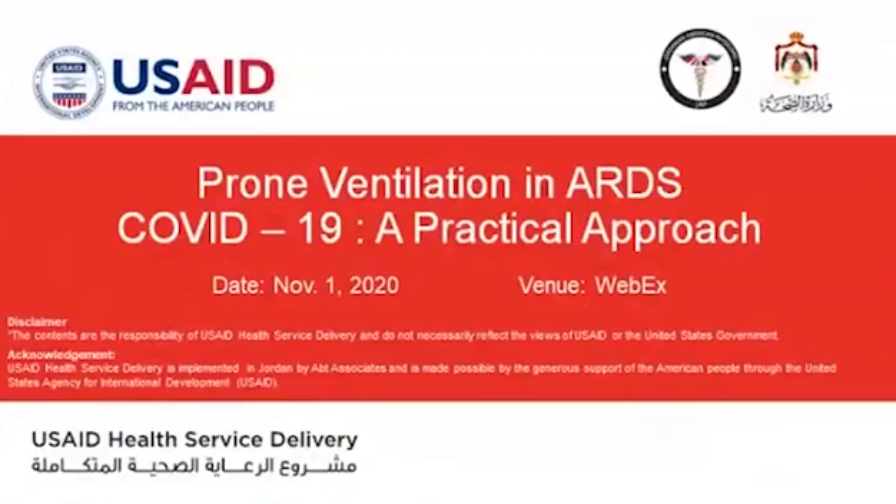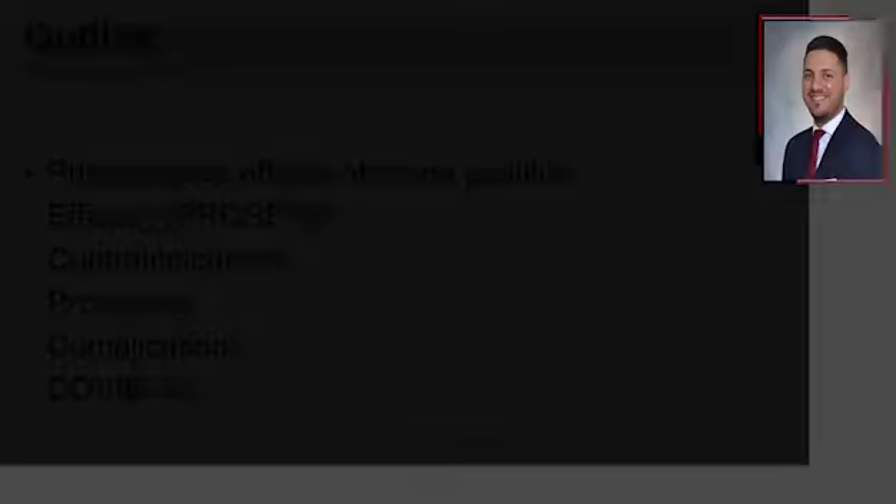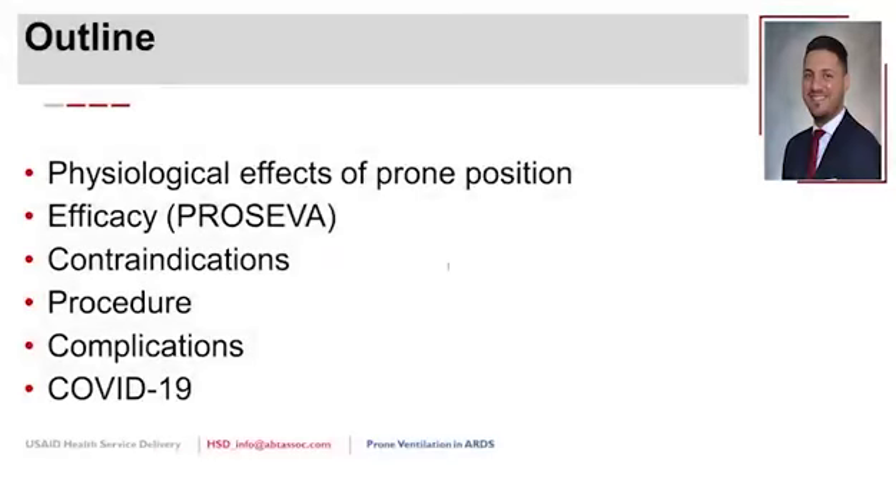The next topic is prone ventilation and ARDS in general, with some specific steps about COVID-19 at the end. The outline covers the physiological effects of prone position, the landmark PROSEVA trial, contraindications, tips about the procedure, common complications to look for and prevent, and a couple of slides specific to COVID-19.